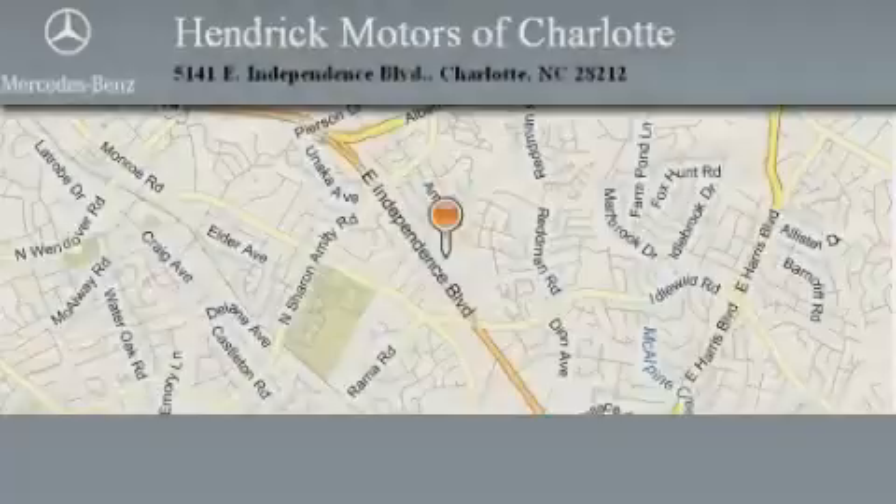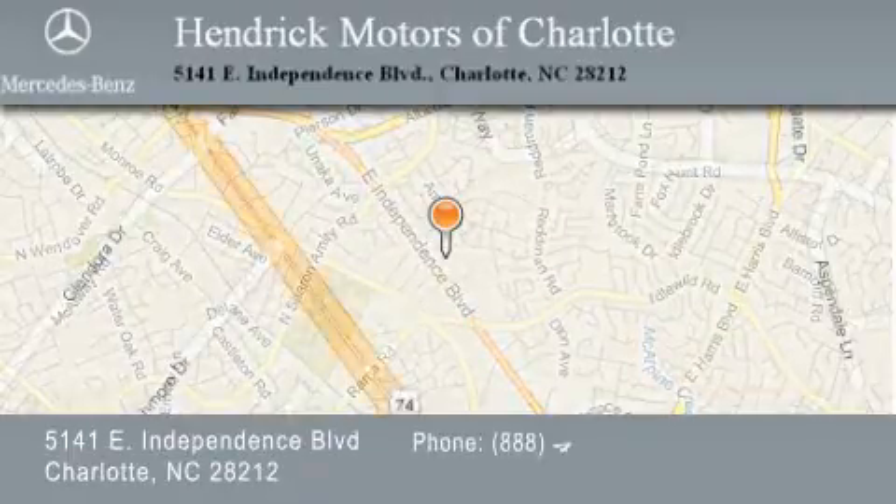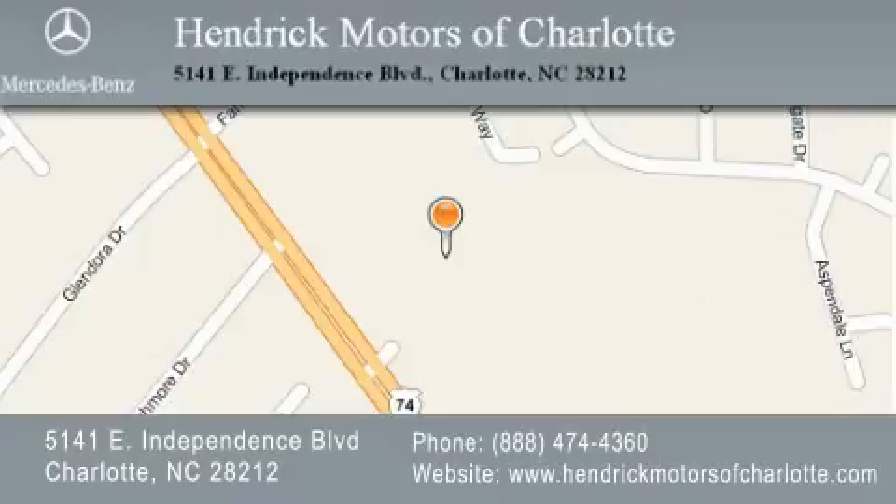Hendrick Motors of Charlotte is located at 5141 East Independence Boulevard in Charlotte. Our goal is to exceed all of your expectations to ensure that you'll return for future visits.